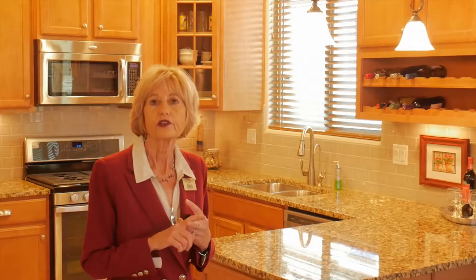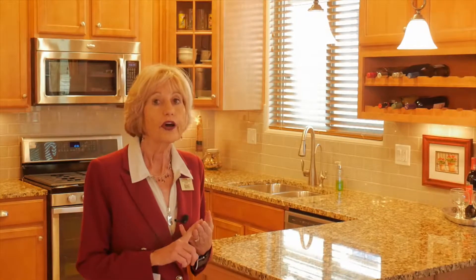As you can tell, Pulte packs a lot into their homes. This particular home comes with a tankless water heater, a solar PV system, a water softener, and a reverse osmosis system.